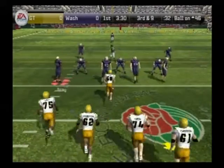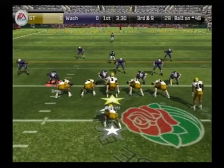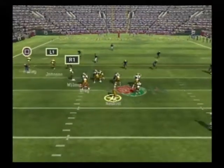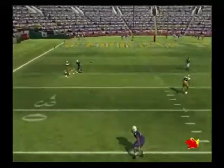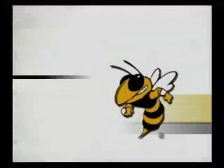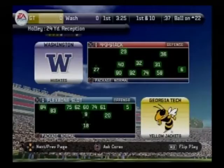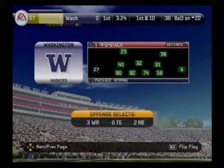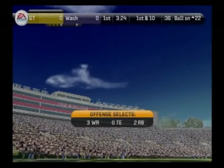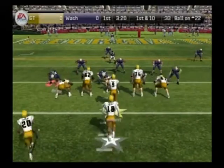From the 46-yard line, it's third and nine. Back to pass, moves up in the pocket, he throws a dart to the left — he catches another. They convert on third and long. The offense coming through in a big way that time. The quarterback was able to throw to a spot, and the receiver was there to catch it for a first and ten. Nice play.